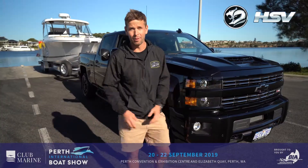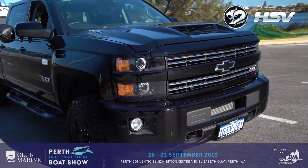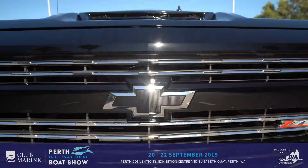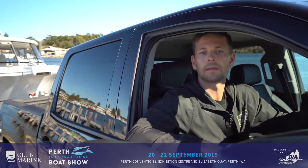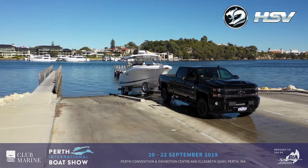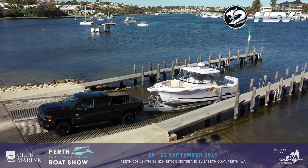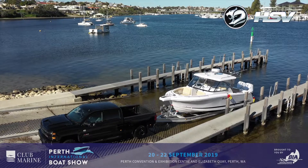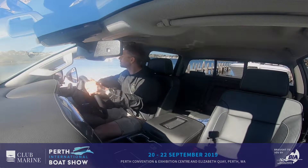HSV have come on board with the Perth International Boat Show this year to show West Aussie boaties what they need in a tow vehicle. The Silverado is the ultimate tow vehicle — a 6.6 litre turbo diesel V8 engine pumping out a maximum 332 kilowatts of power and 1,234 newton-metres of torque. It's got a 6-speed automatic transmission, 4-wheel anti-lock disc brakes, and an automatic locking rear differential.